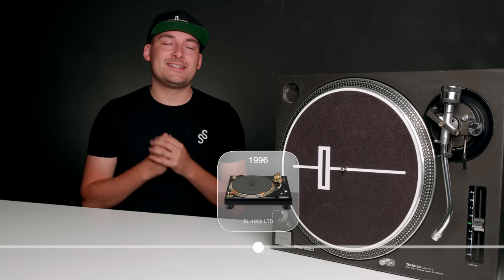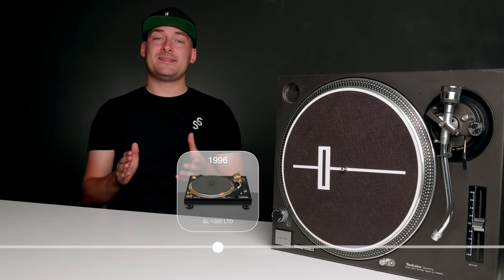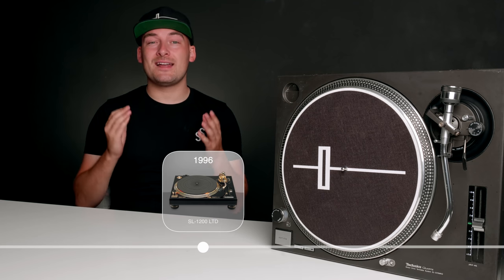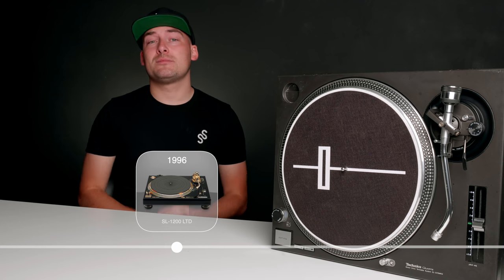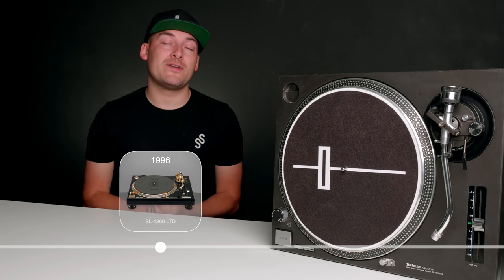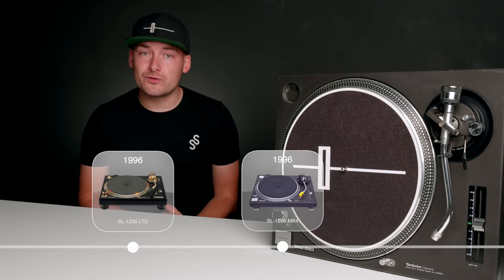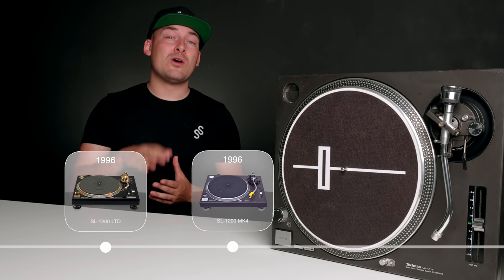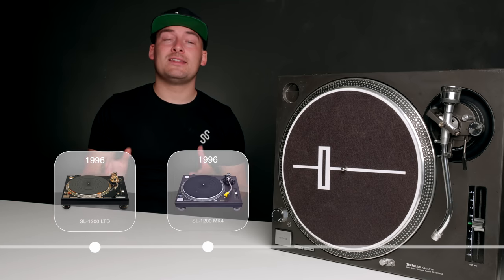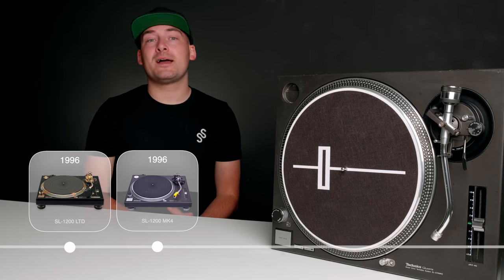In 1996, the 1200 celebrated its 25th anniversary, and to celebrate, Technics released a limited edition black and gold model. It was well sought after, with only 10,000 models made and every single one selling out within the first year. In the same year, the Mark IV SL-1200 was released — a turntable aimed more at the audiophile market than the DJ, featuring removable RCA cables and a playback speed of 78 RPM.